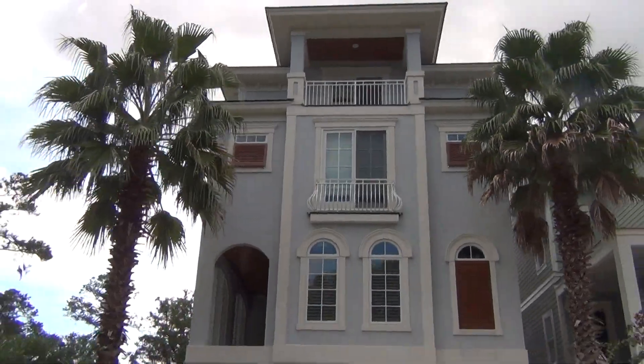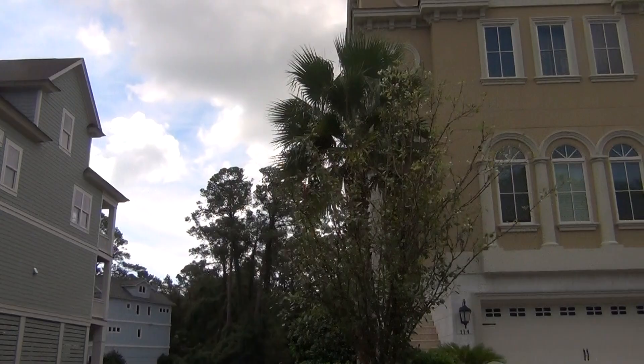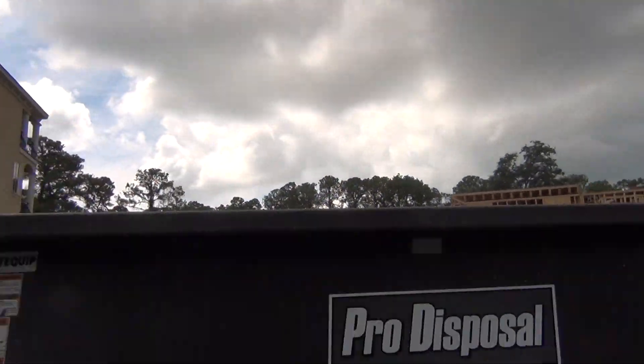And here's the kicker — this thing is like three-tenths of a mile from the ocean. When I lived in Hilton Head, I used to love so much being able to just get out of my condo and walk down to the beach.